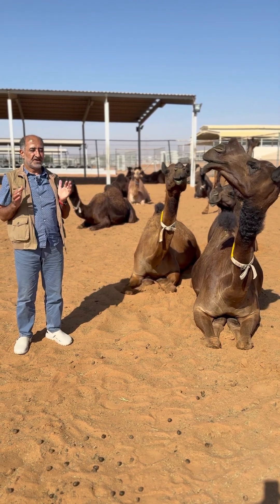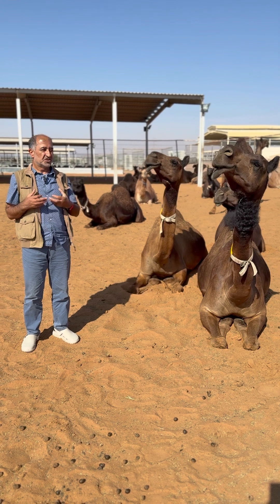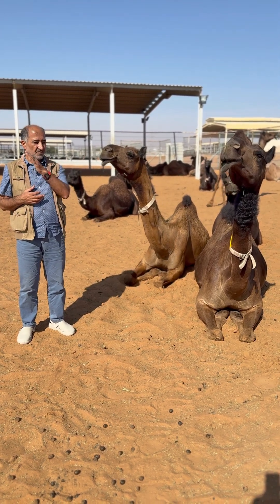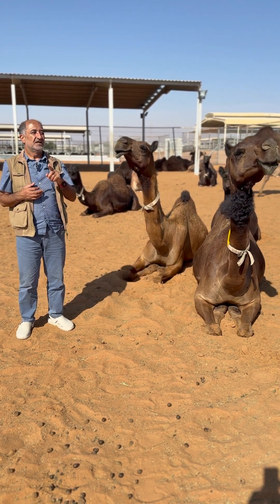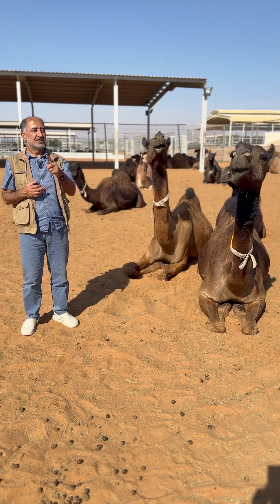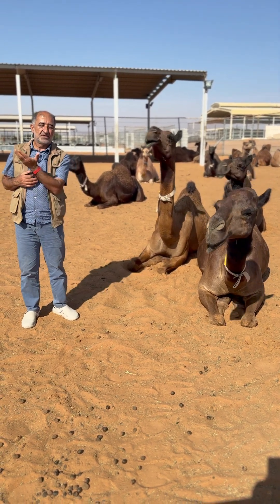I'll tell you one very interesting fact about the camel: the camel regurgitates its cud in a pendular way. It grinds it on both sides. Cows and other ruminants do it in a clockwise motion. But the camel, it is like pendular.